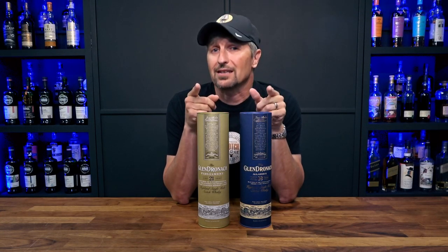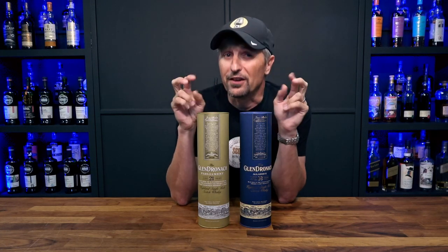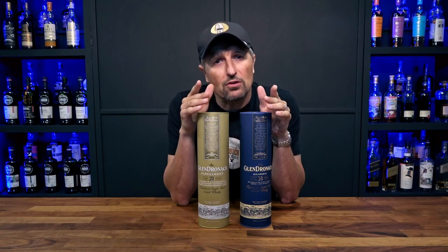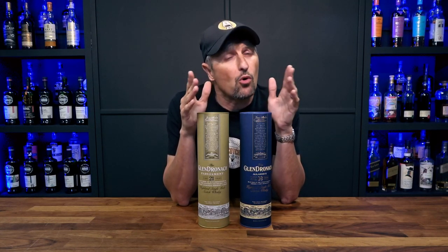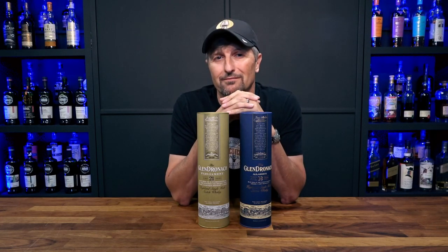Quick side note about these two bottles: if you shop around and are ready when you find the deal, you can get either of them for much cheaper. Just be sure to look online and don't be afraid to order from overseas if they can ship to where you are. Next up, the A-Bomb — for this category I'm going with a super bold, punch-you-in-the-nose sherry bomb.